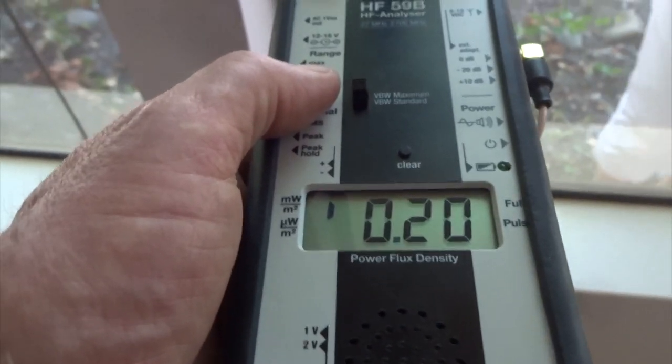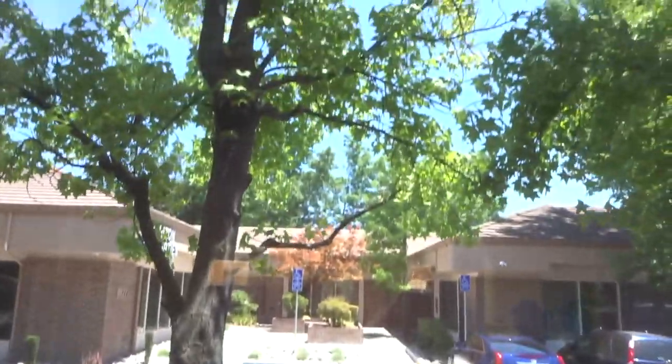And this one here, we were getting about 3,200, so now we're down to about 10 on this window, so that's a huge reduction.